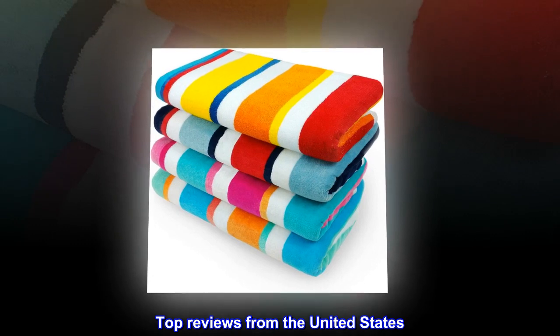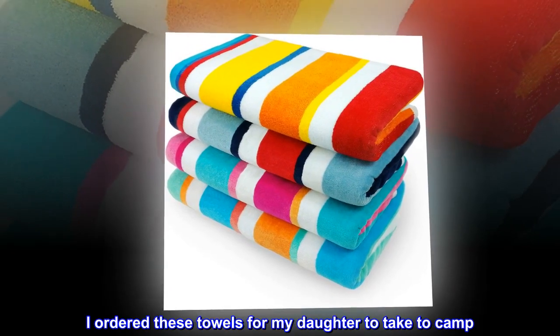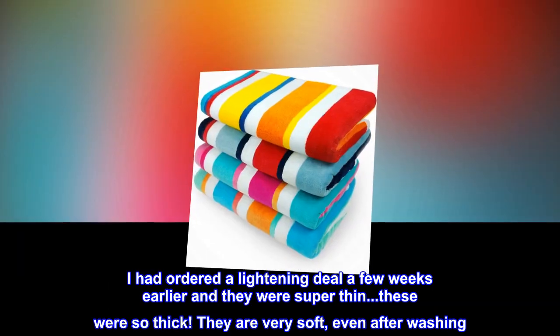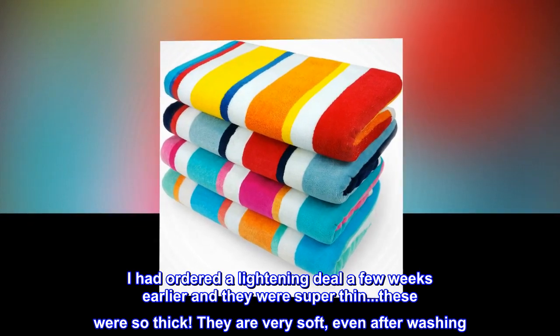Top reviews from the United States. Great buy. I ordered these towels for my daughter to take to camp. I had ordered a lightning deal a few weeks earlier and they were super thin. These were so thick. They are very soft, even after washing.